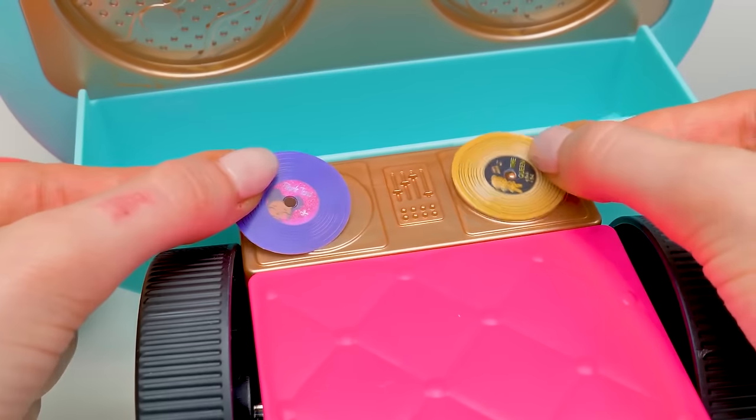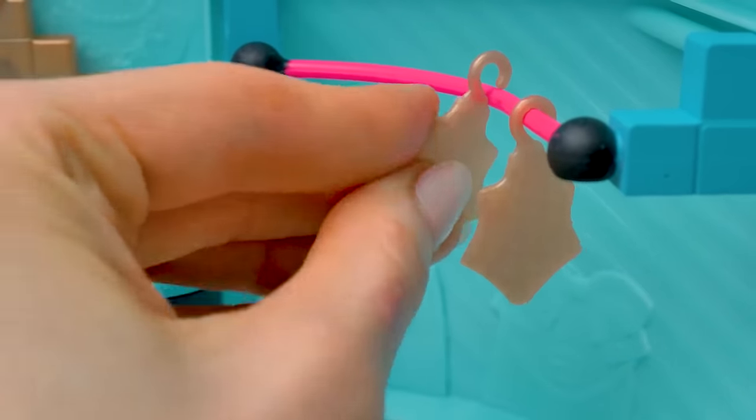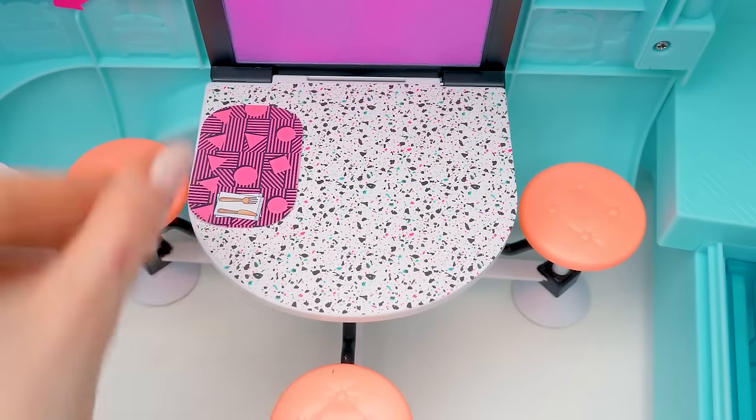And these are records for a DJ console! Let's put the records on the console! And the hangers on the rail! For the little sister! And for the big doll! Table mats go on the table, of course!